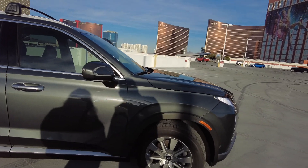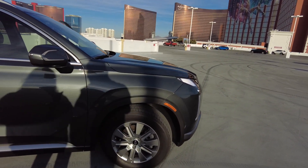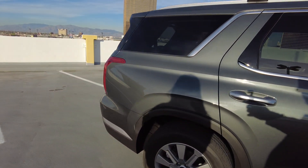Let's travel around. This is a 2023 Hyundai Palisade. I'm going to let you go ahead and walk around.